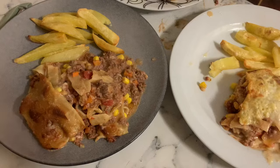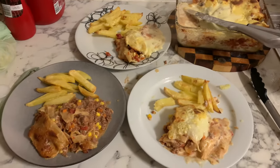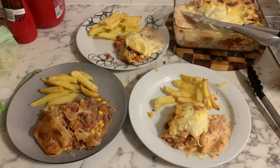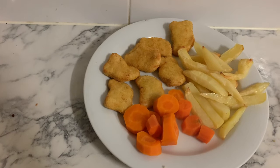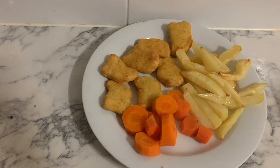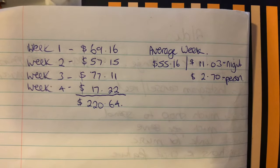I know it doesn't look the best on the plate, but that's sometimes what you get. My lasagna feeds six people — I like to stretch it out. My son has just had his standard chicken nuggets, chips, and carrots. We've been really successful this week repeating meals, because that's what we like to do.